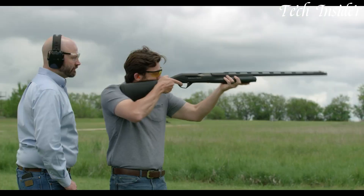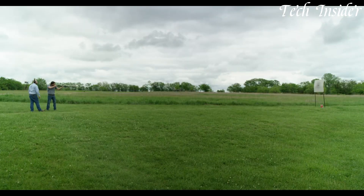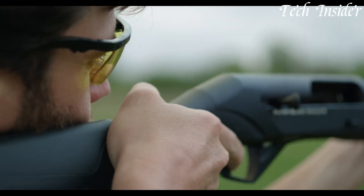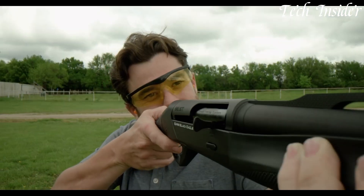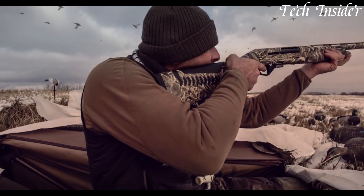Its fiber-optic front sight and ventilated rib provide a clear sight picture and quick target acquisition. With its rugged construction, reliable performance, and advanced features, the Benelli Super Black Eagle 3 is the ultimate choice for those seeking a shotgun that can handle any hunting or shooting situation with confidence and precision.